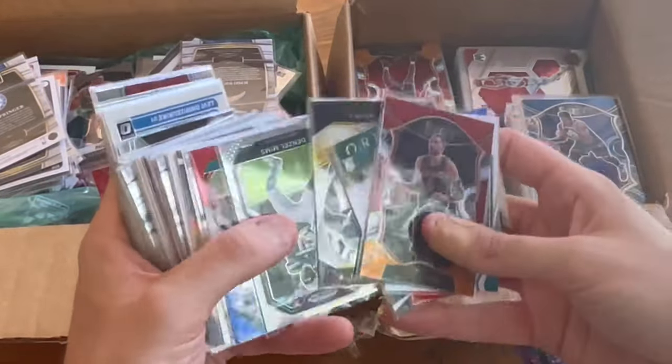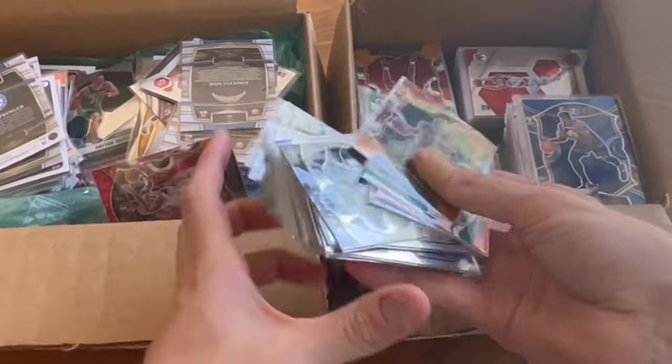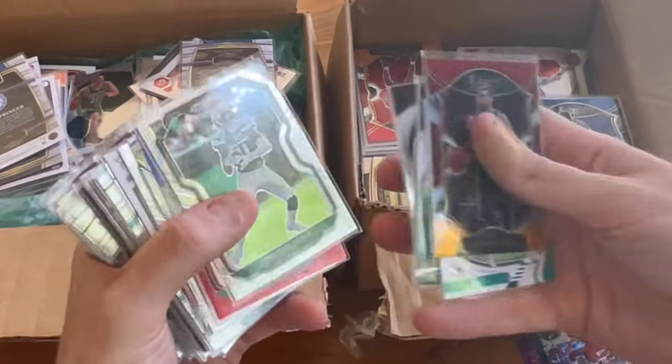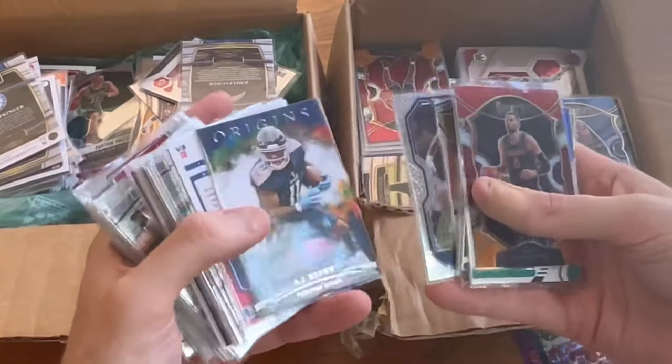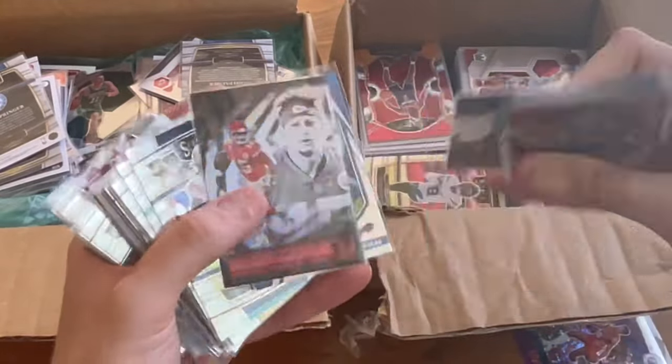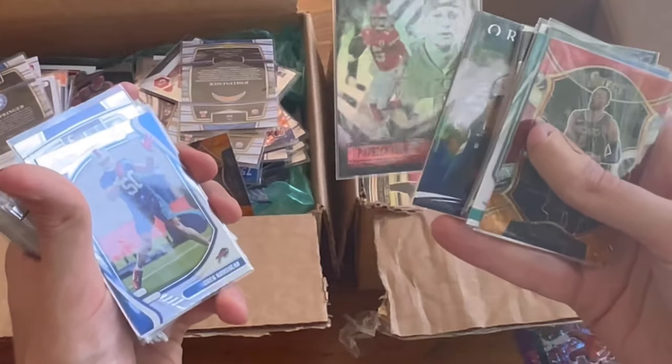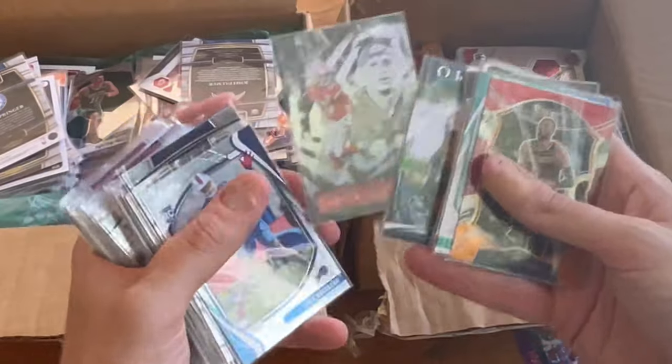Pretty much exactly what the picture showed. There wasn't anything that really stuck out in the listing, to be honest. I did see that Dr. J card in the listing, but that was pretty much it — very limited images. Nice Patrick Mahomes. Might as well do that as the next Easter egg and the first NFL card in the giveaway so far. Good luck.